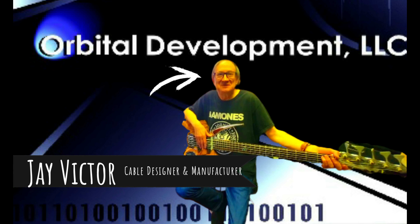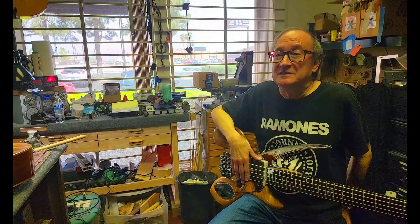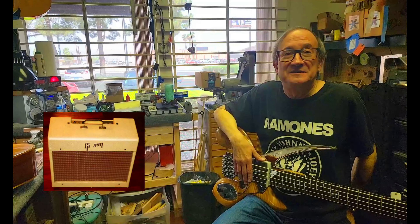I'm part owner of a cable factory in China, so I use all these instruments to voice cables — that's become part of my business really. I've got an original '52 Tweed Deluxe, R&M, and I've got two '58 Gibsons.